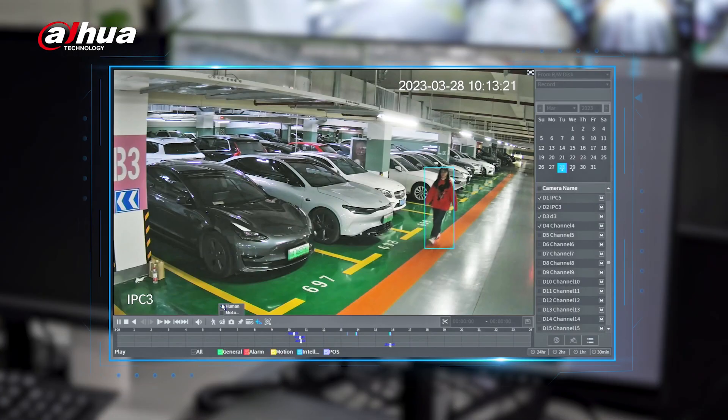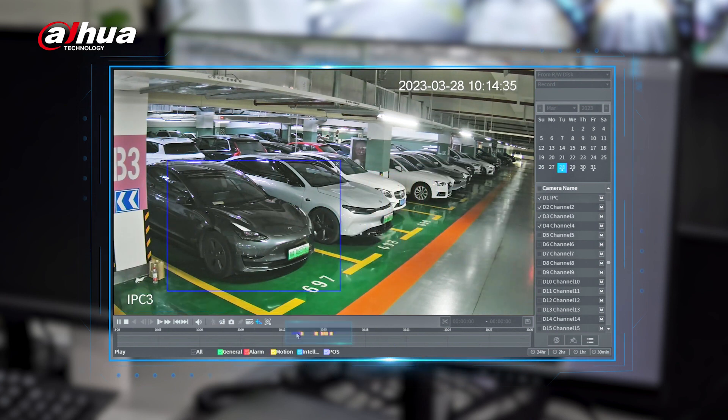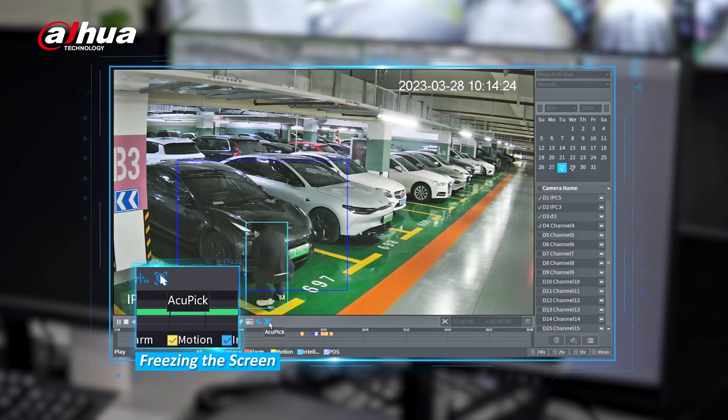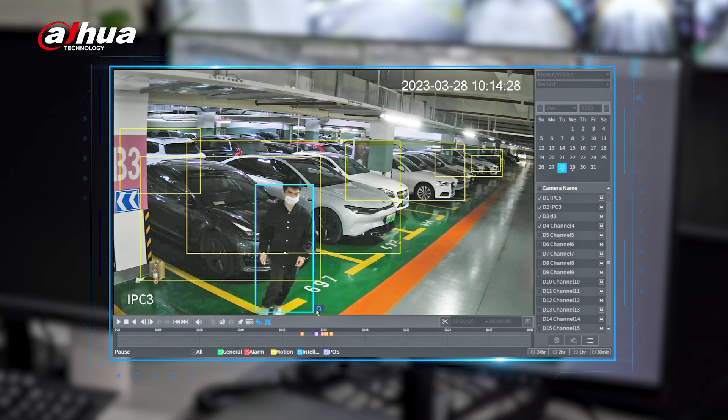Acupic technology revolutionises the way you can locate targets in video data, providing quicker searches, easier operations, high accuracy and reduced costs. Experience the power of Acupic and discover a new level of efficiency in target location.